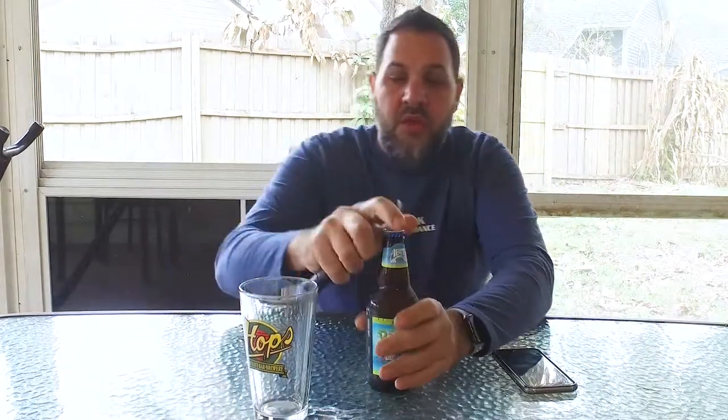Hi guys, I'm Dave. This is Beer Virtually. I'm back with the second Abita beer for today. This is the Abita Big Easy IPA. Let's get into it.